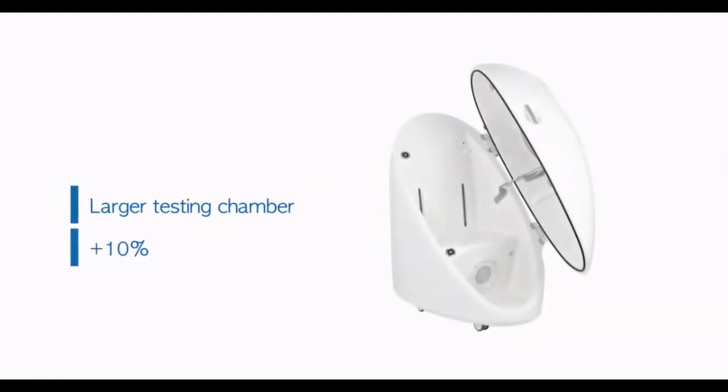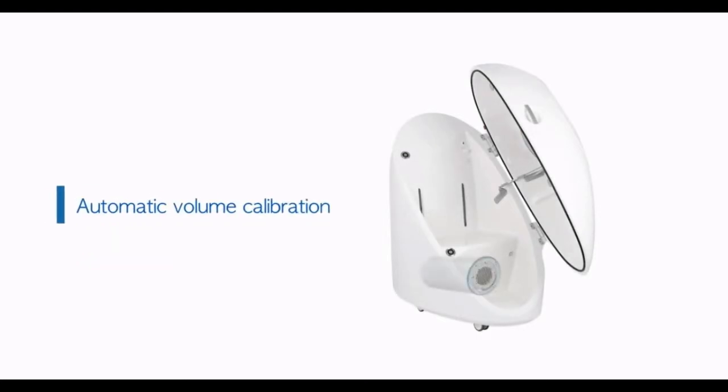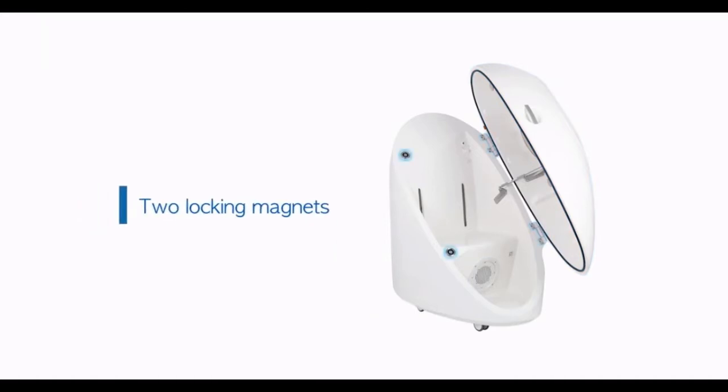Key features of the new BODPOD GSX include an expanded subject test chamber and an internal electronic volume calibration. These improvements ensure testing that is faster, easier, and more comfortable for subjects than ever before.